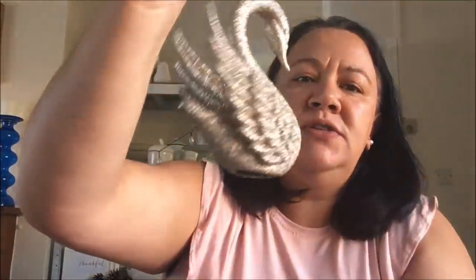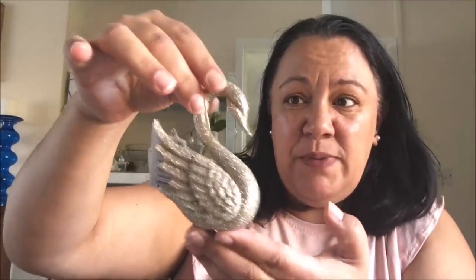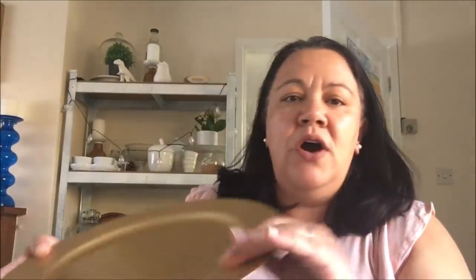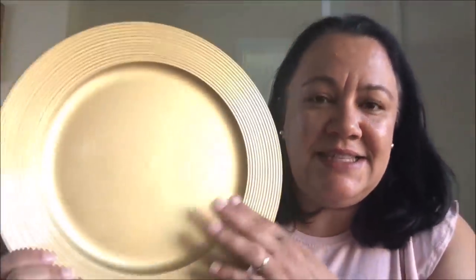The next thing I got for Christmas was another gold decoration. I'm not sure what swans have got to do with Christmas, but I thought it looked quite cute. Whether or not I'll put it in the tree, I could just display it. Glitter! Not too bad, okay. They'll look nice on my table. Six of those.